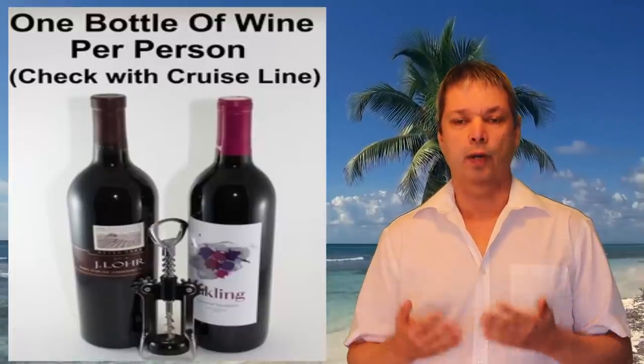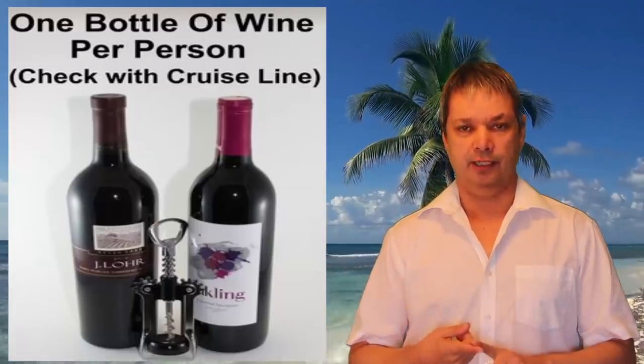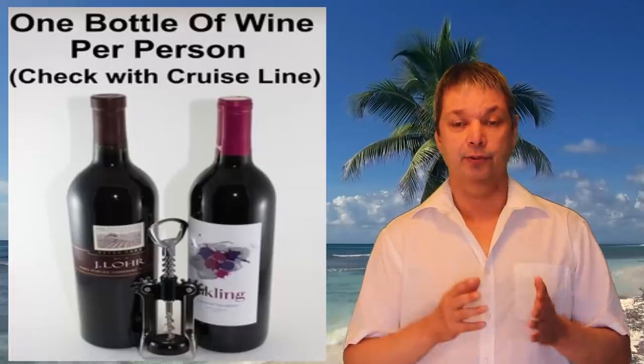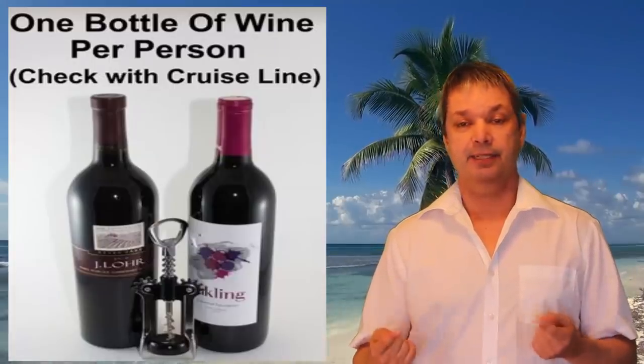Number eight: every cruise line is different, so find out what they allow you to bring on board as far as drinks go. Are you allowed to bring your own soda or a couple bottles of wine? If you're a soda drinker, bring your favorite pop — if allowed, bring a whole case in your carry-on luggage. A 12-pack at a store might cost $2.50, but those same 12 drinks on the ship could cost close to $100.